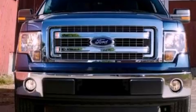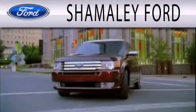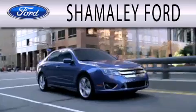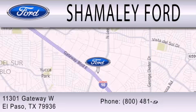We hope you found this video informative. Please contact us today. Chamali Ford is dedicated to doing everything possible to ensure that the experience you have selecting your next vehicle is as pleasant as possible. We are located at 11301 Gateway Boulevard in El Paso.